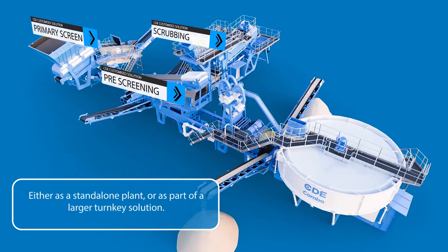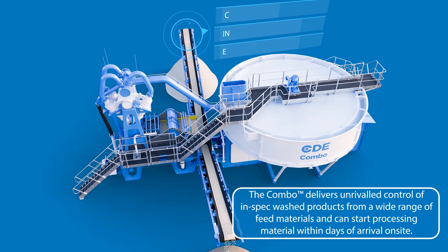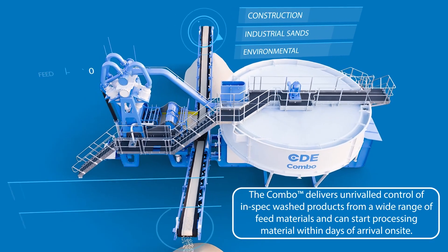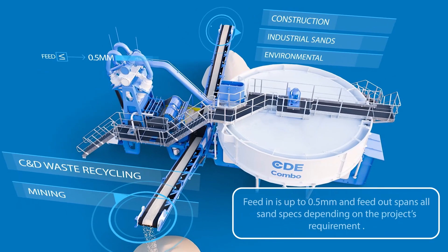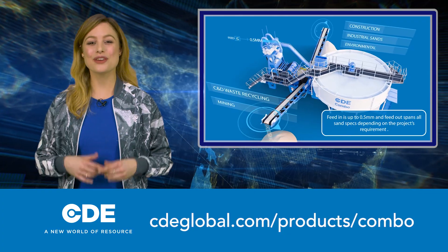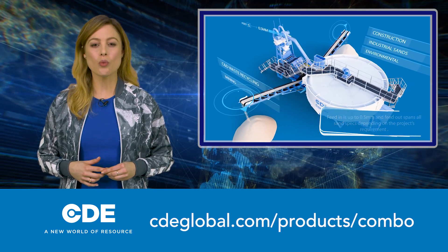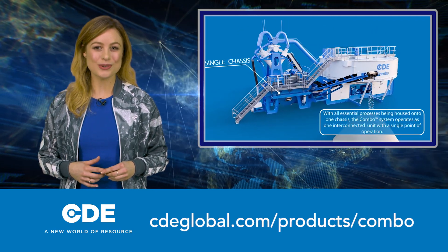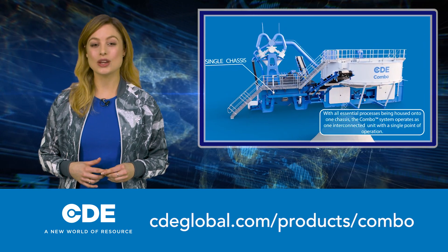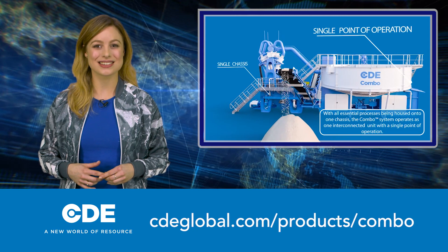The Combo, which sits on a single chassis, can produce up to two in-spec products from natural sand or crushed rock, turning what is often considered as a waste by-product into a commercially high-value product. Delivering unrivaled control of in-spec washed products from a wide range of feed materials, the Combo can be used in the construction, C&D waste recycling, industrial sands, mining and environmental sectors.